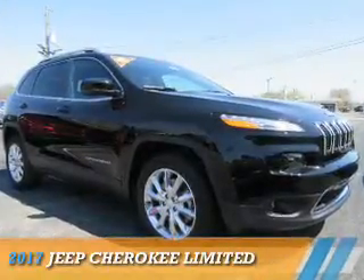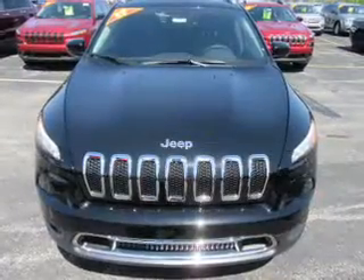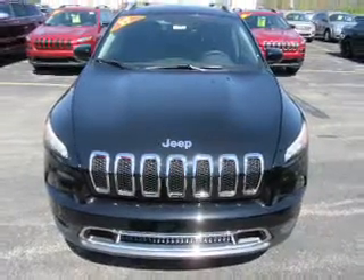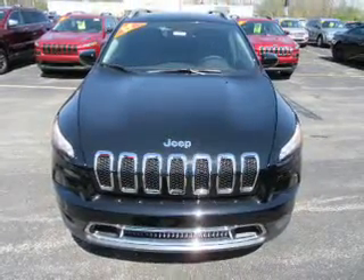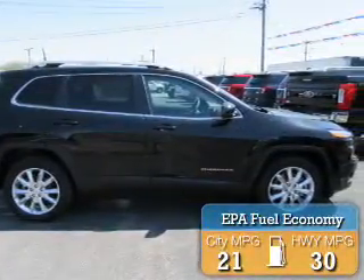Presenting the 2017 Jeep Cherokee. It's powered by front wheel drive, a 2.4 liter 4 cylinder engine and an automatic transmission. Great fuel efficiency saves you money by requiring fewer trips to the gas station.